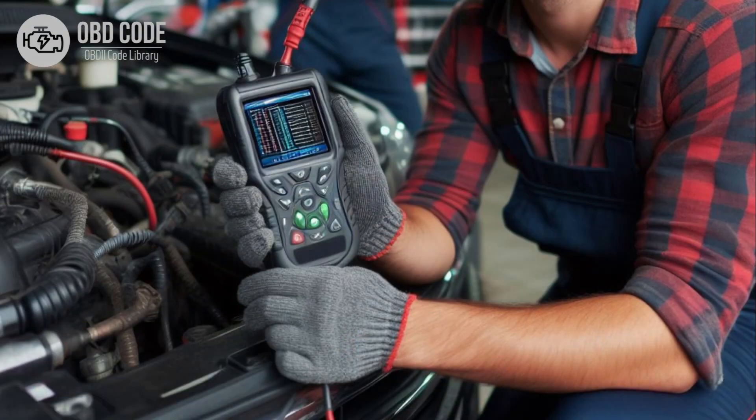3. Clear the trouble codes and perform a test drive to verify if the issue persists. If the code returns, further diagnosis may be required.